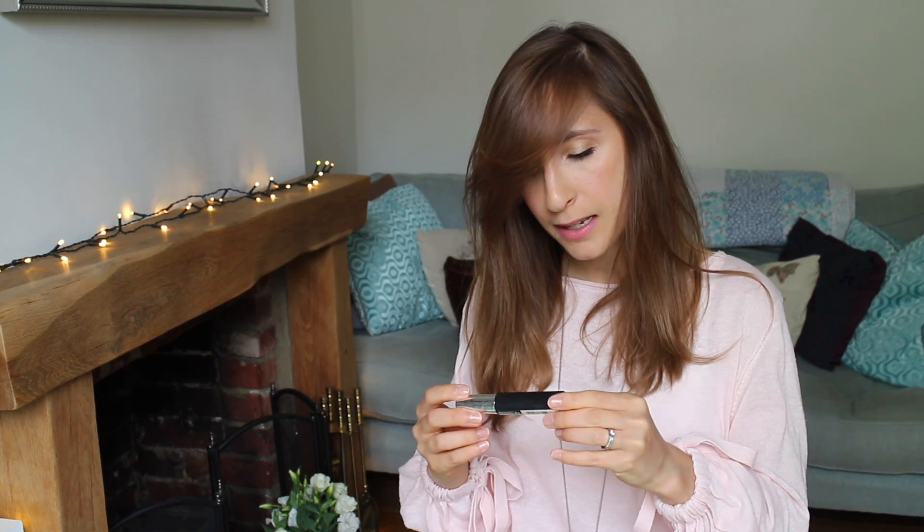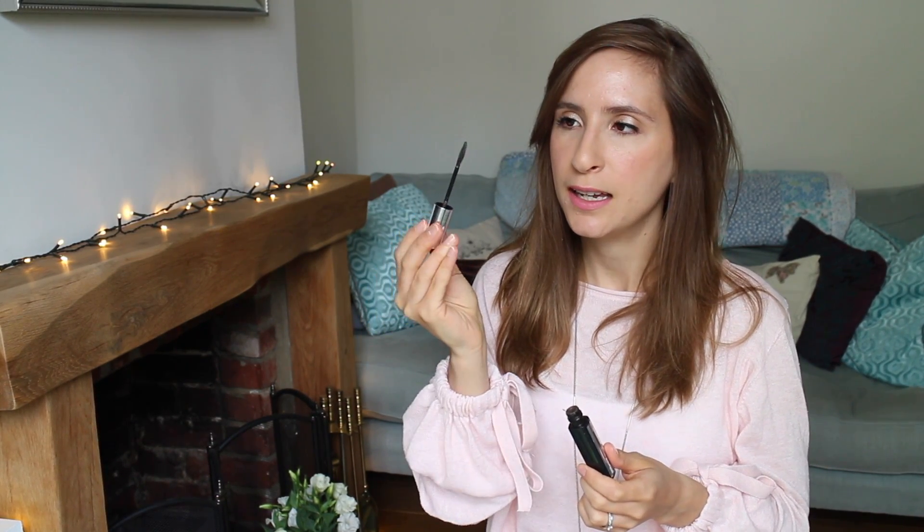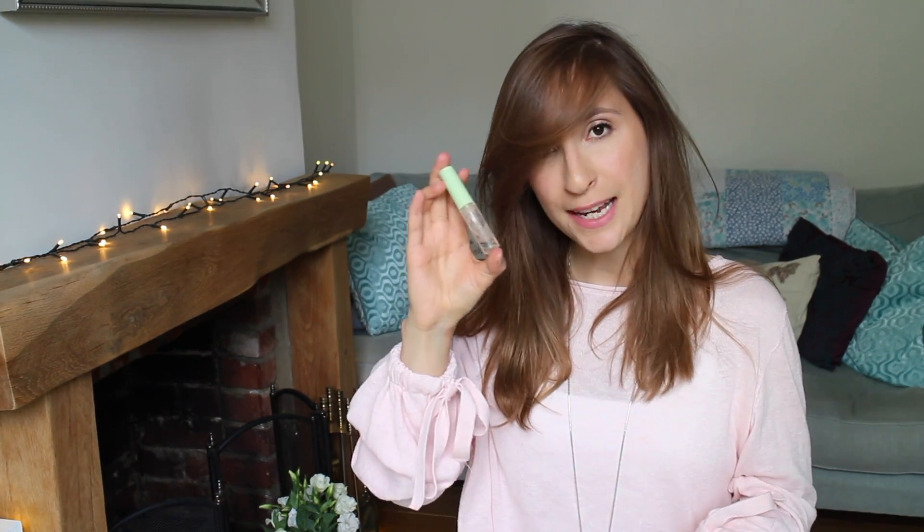For brows I have the Maybelline Brow Precise brow mascara. It's a deep brown with fibres in it. I like a really natural brow look and this does just that — it's a tiny pronged brush that you can really define your brows with, and because it's a gel it holds your brows in place at the same time. A really quick go-to brow look. And then to set my brows I use the Pixi Clear Gel Mascara for brows — just a little wand you brush through your brows. It holds them in place, doesn't feel crispy, and looks very natural.